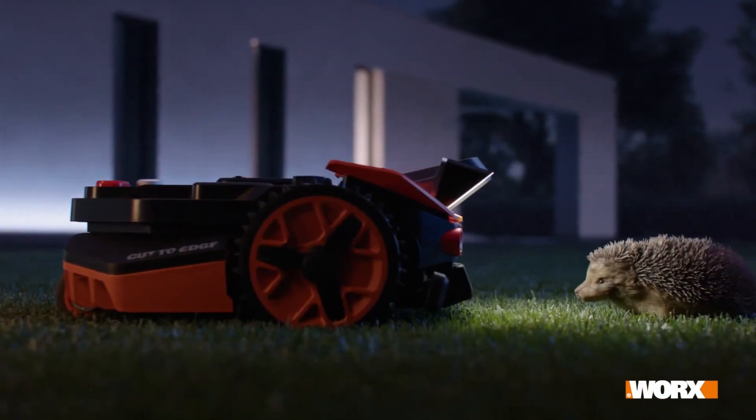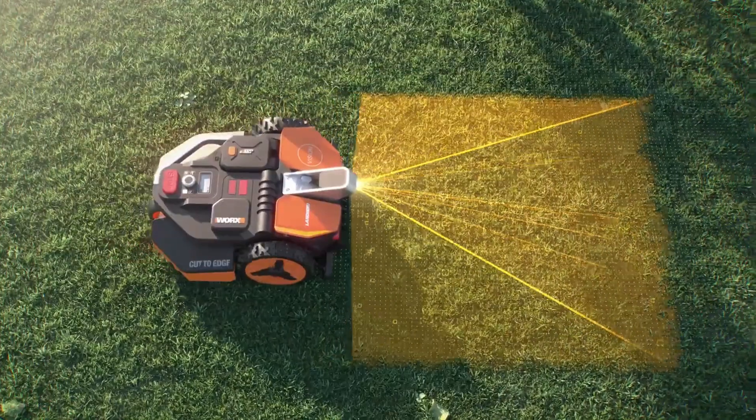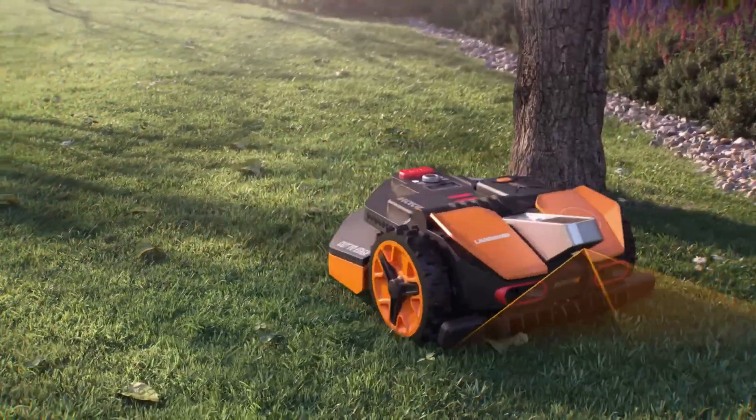That's equivalent to the distance between Earth and Mars. While the price starts at $1,000, the effortless mowing, smart AI, and compatibility with over 75 tools through PowerShare batteries make it a worthy investment.